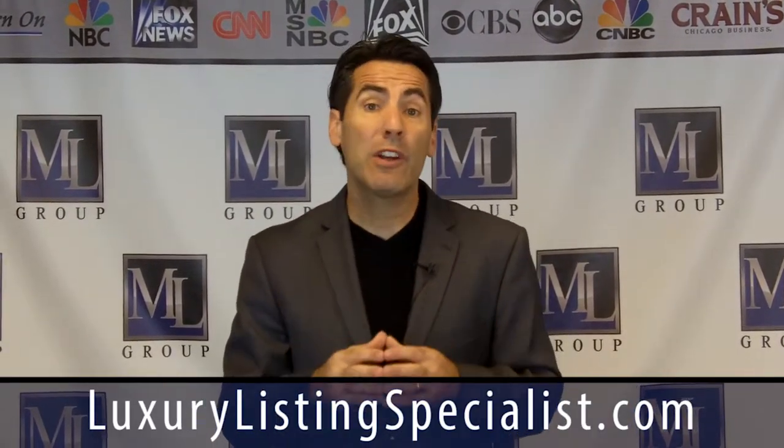In this week's video, we're going to talk about the importance of having three presentations when you're working with buyers and three presentations when you're working with sellers. So the focus of this video is having three listing presentations — not a one-size-fits-all listing presentation. You have to adapt to who you're talking to.